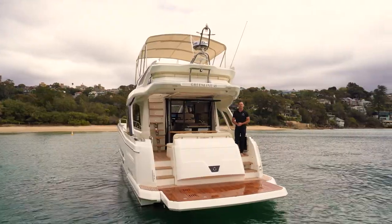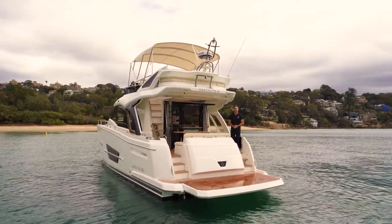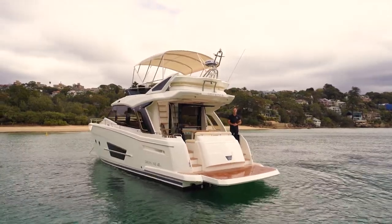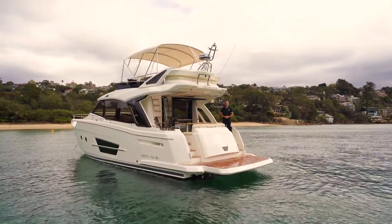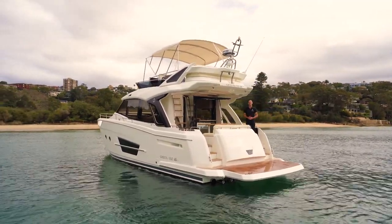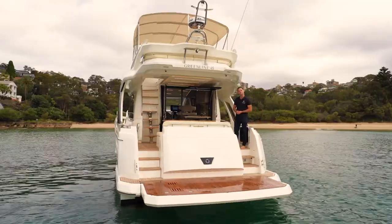Welcome aboard the GreenLine 45 flybridge. GreenLine has become synonymous with creating efficient, eco-friendly cruising vessels from 33 feet all the way up to 68. Today we're on board the GreenLine 45. My name is Joe Fox and I'm going to show you through this Australian debut. Welcome aboard.